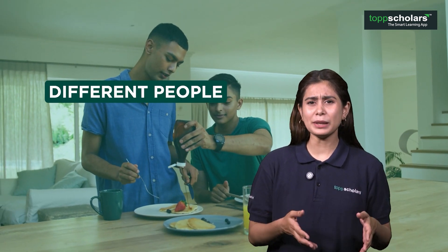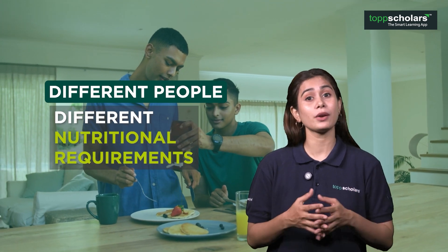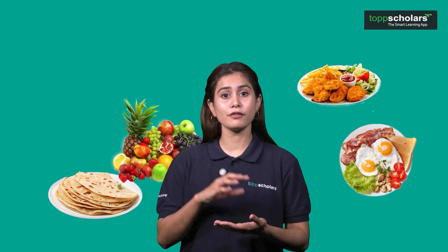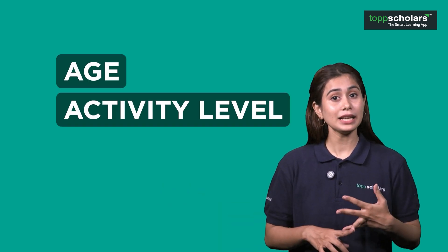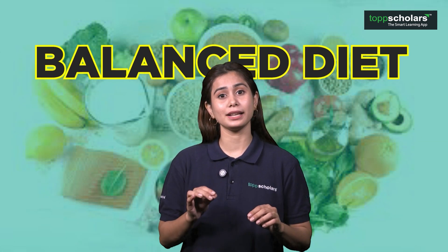Friends, different people have different nutritional requirements. For instance, I need a certain amount of proteins, carbs, fats, vitamins and minerals, but my sister might need more or less of these. That depends on her age, activity level, or even her health goals. But in the end, it all comes down to a balanced diet.